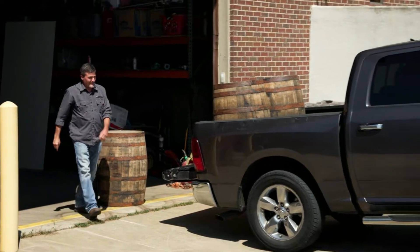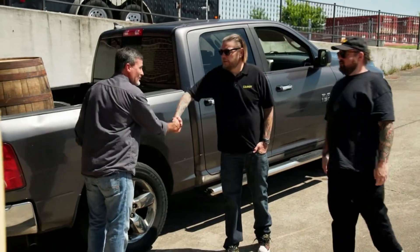Hey, what's up, Ricky? Hey guys, how y'all doing? Good seeing you. Welcome to my shop. Thanks for having us. I have your barrel ready — if y'all want to check it out, let's go see it.